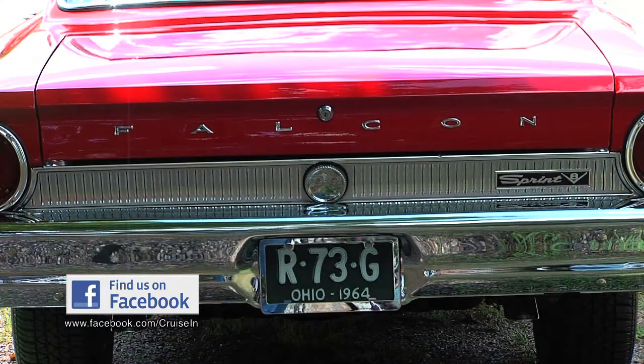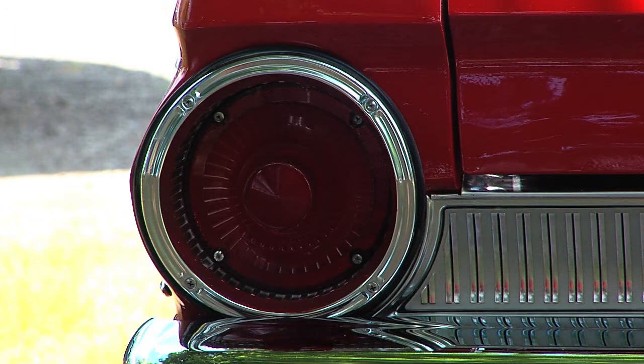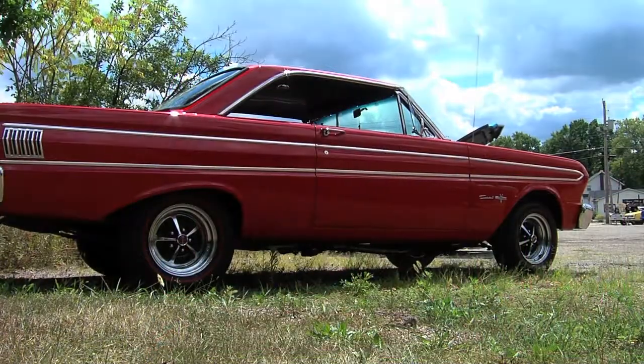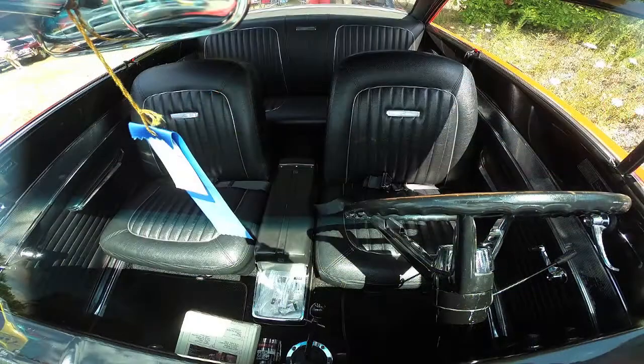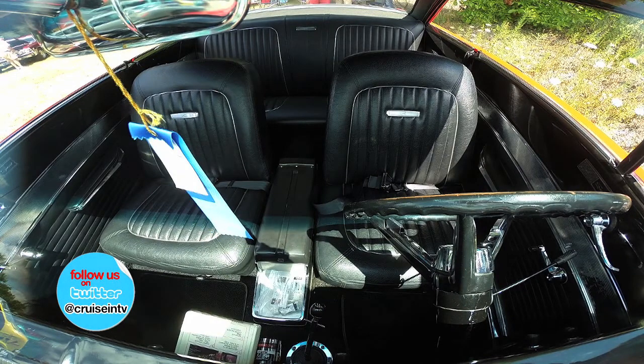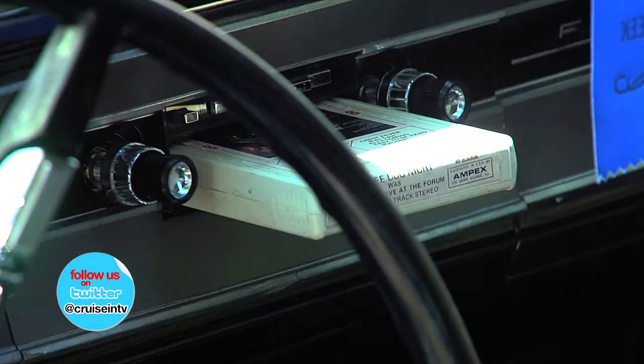It is absolutely gorgeous. How long did you have your original one? Probably about 4 years, and then of course one of those stories when you meet your wife. You know you married a good one because she lets you get your toy back later. Yes, it was a bucket list. And you're out here today at the cruise-in for juvenile diabetes, which has a personal meaning to you, right? Yes, it does.